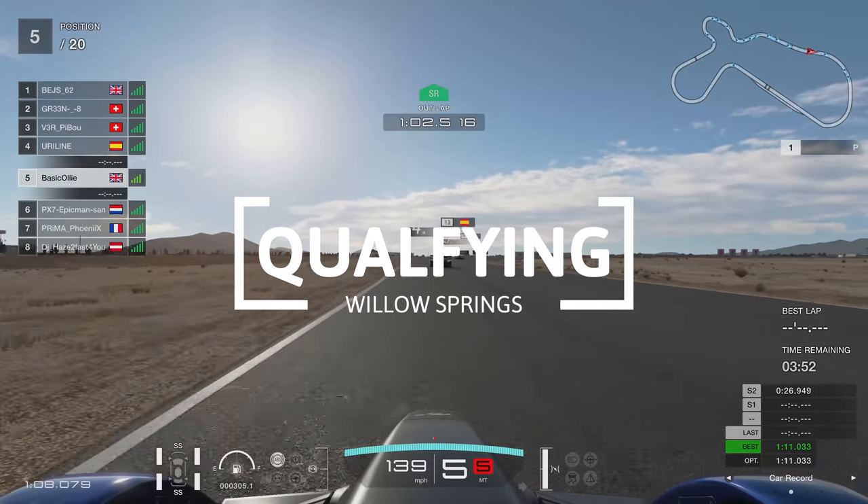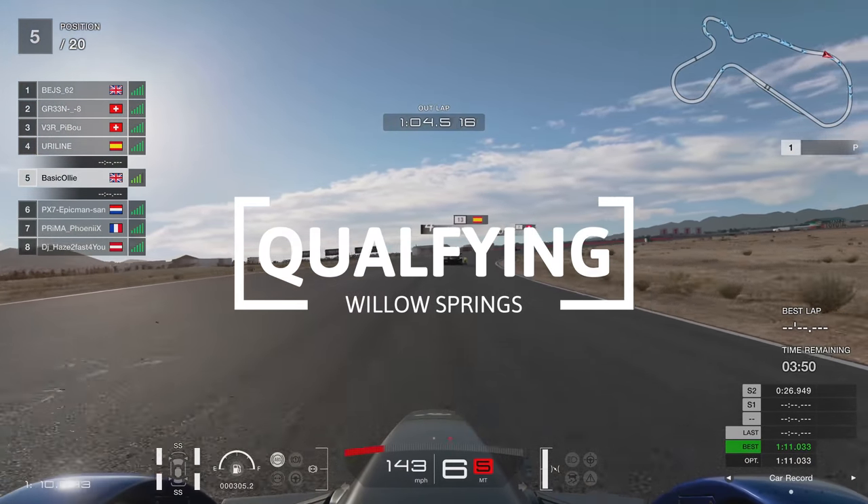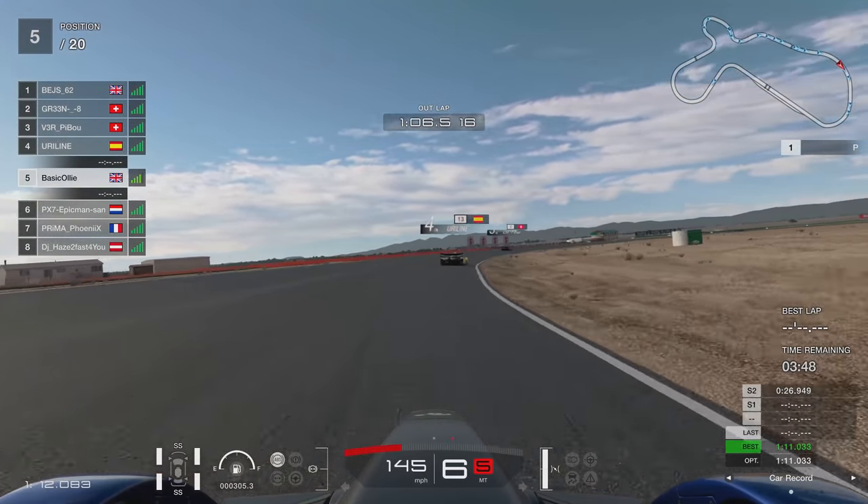So maybe, just maybe, we won't die in this one. Let's get into qualifying then around Willow Springs.